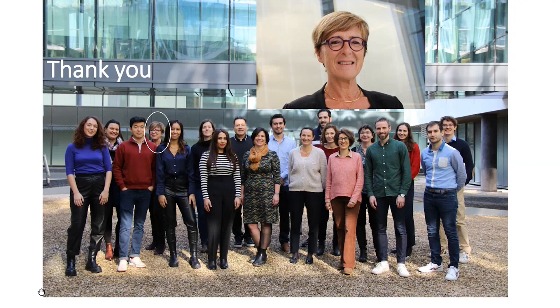Thank you. I could thank many people for this work, but today I am just going to thank Marlene. Thank you.